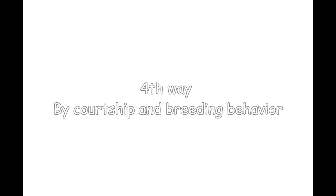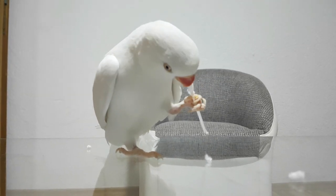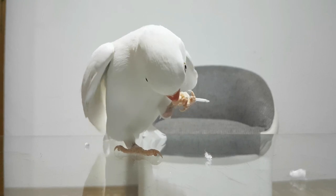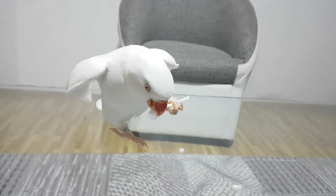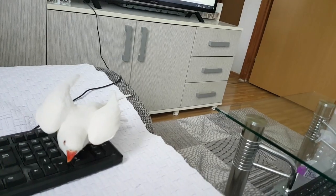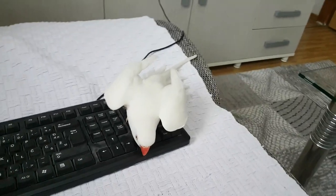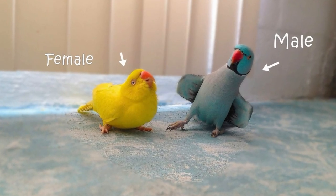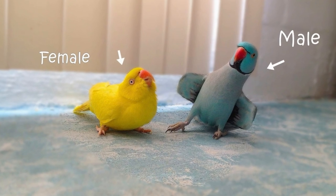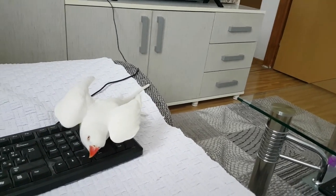Fourth way: by courtship and breeding behavior. Your parrot's behavior may betray his or her gender. During courtship, the urge to mate can be very strong, even in early March, even if they are alone. They may court their owners, some toys, or perform in front of a mirror. During mating, the male will take a bow, open his wings to a heart shape, and his pupils will shrink in size as he puts on this show.